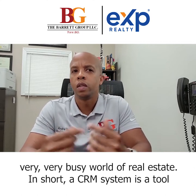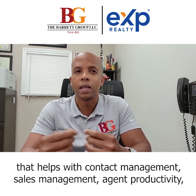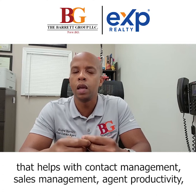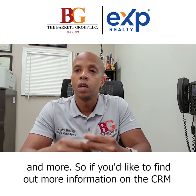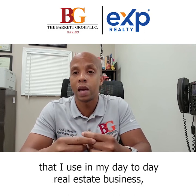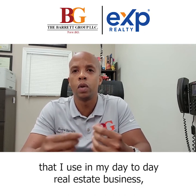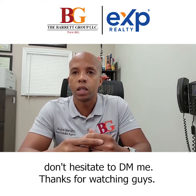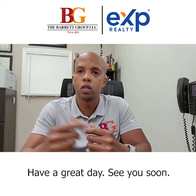In short, a CRM system is a tool that helps with contact management, sales management, agent productivity, and more. So if you'd like to find out more information on the CRM that I use in my day-to-day real estate business, don't hesitate to DM me. Thanks for watching guys. Have a great day. See you soon.